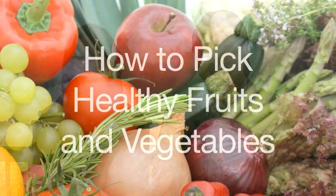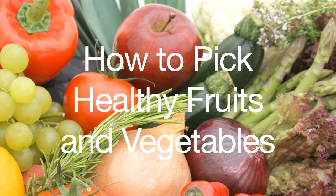Welcome to Living Fuel TV. I'm Casey Krejci, and this is my wife Monica. We come to you today with a subject that should be important to everyone viewing today — it's regarding how to pick healthy fruits and vegetables.